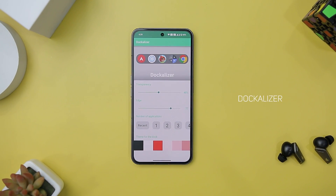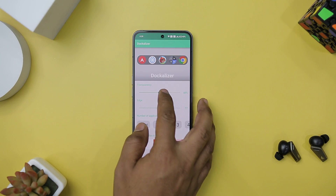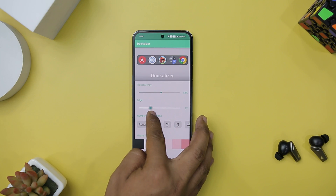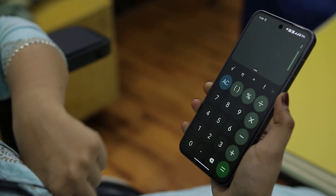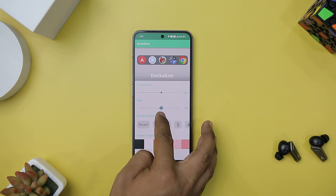Next up we have Dockalyzer, which is a nifty app that caters to Android users with a penchant for the sleek and efficient design of the Apple dock. The dock materializes on your screen, presenting your chosen applications in the familiar style of Apple's iconic dock. What's remarkable is that it occupies no permanent space on your screen, as it only appears when summoned, preserving your precious screen real estate.